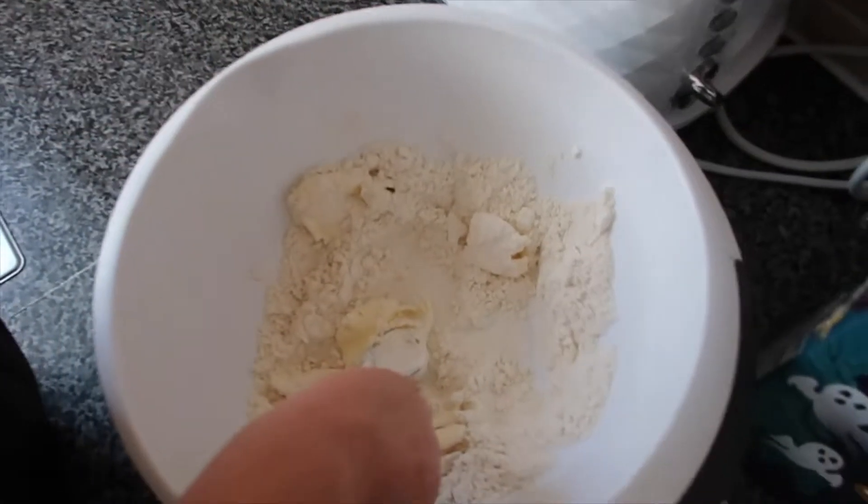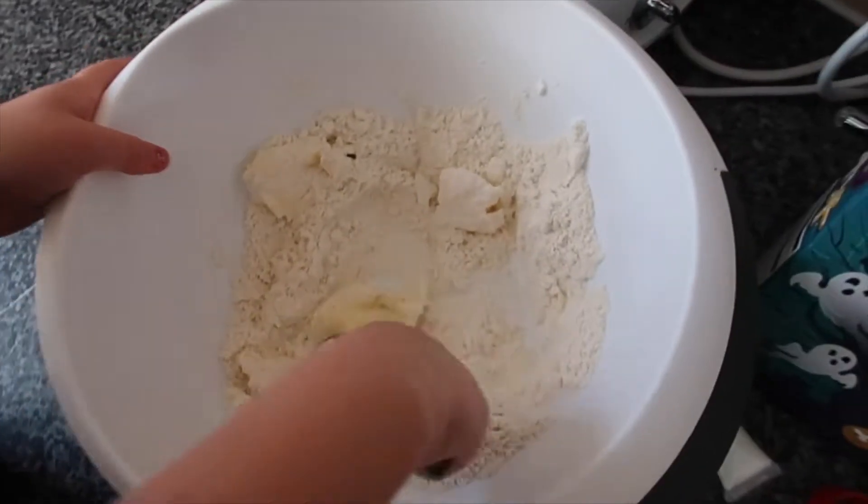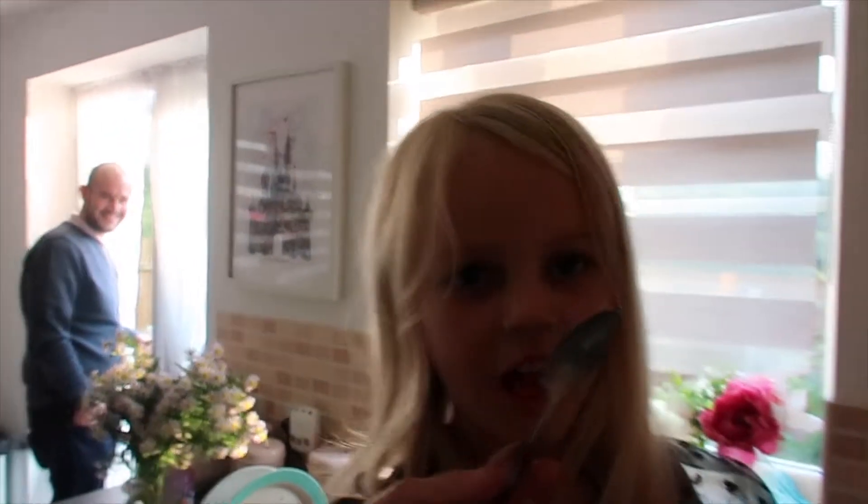The Great British Bake Off started this week — I need to catch up on that actually. If you guys watch it, let me know. It tastes nice — it's starting to taste like chocolate. Awesome, having a little try of the cookie dough. Do you want to lick the spoon? Cookie dough is so good.